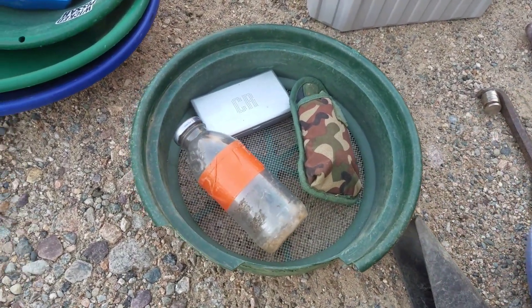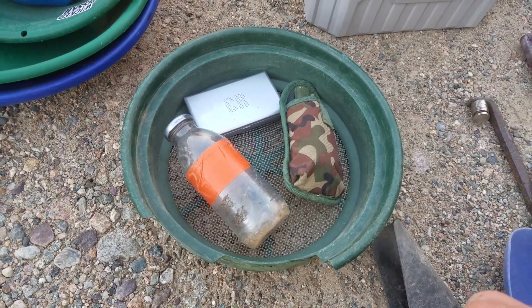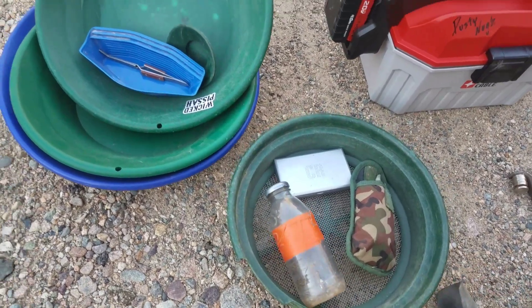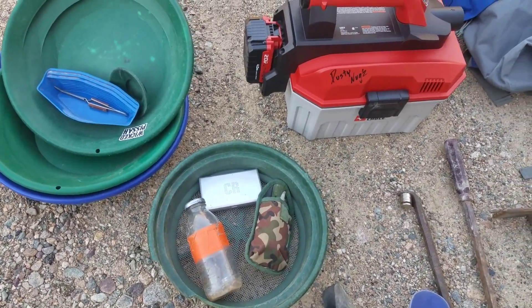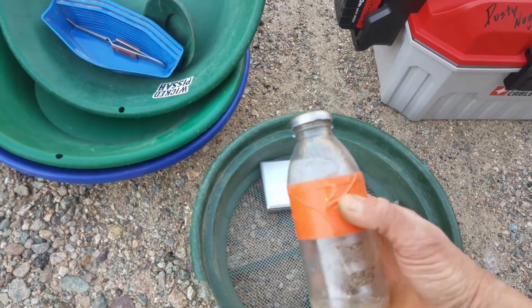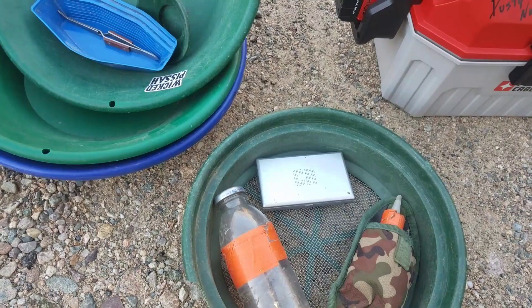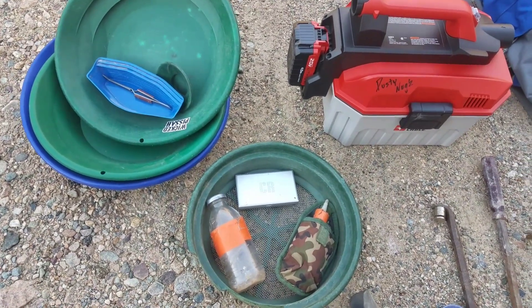I don't use classifiers much anymore, but when I do it's for a cleanup. You're going to need a snuff bottle — that's how you get your gold out of your pan. They're easy to carry, strong, and not going to break.